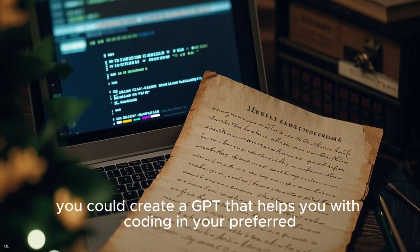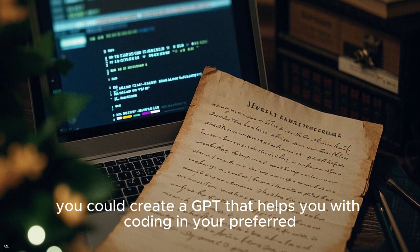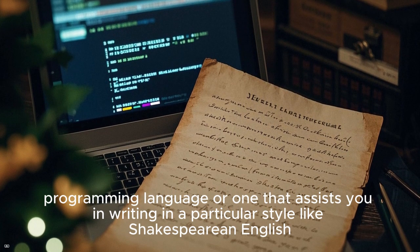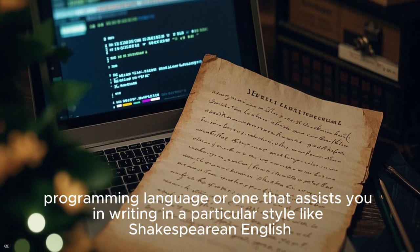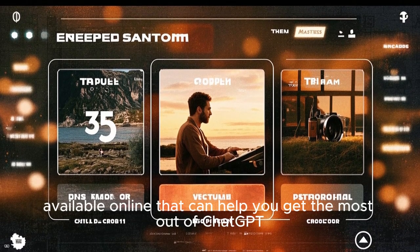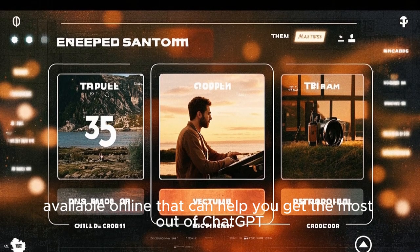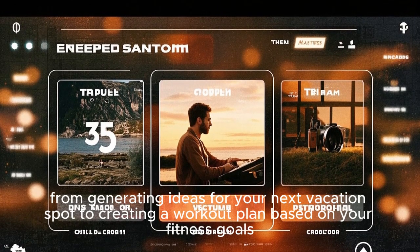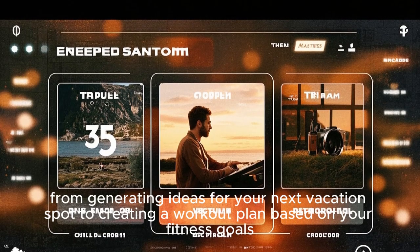For example, you could create a GPT that helps you with coding in your preferred programming language, or one that assists you in writing in a particular style, like Shakespearean English. Additionally, there are countless prompts available online that can help you get the most out of ChatGPT, from generating ideas for your next vacation spot to creating a workout plan based on your fitness goals.